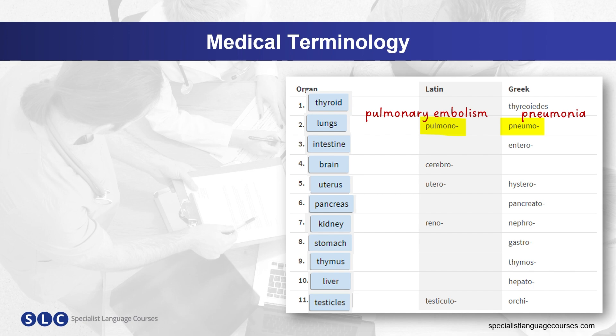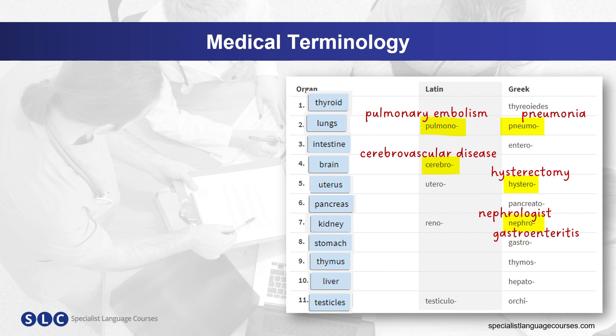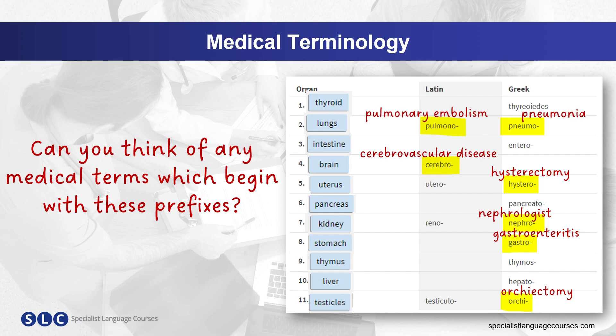And here are some more. Cerebrovascular disease — cerebro. Hysterectomy — hystero. Nephrologist — nephro. Gastroenteritis — gastro. Orchiectomy — orchie. Can you think of any more medical terms which begin with these prefixes? Let me know in the comments below.